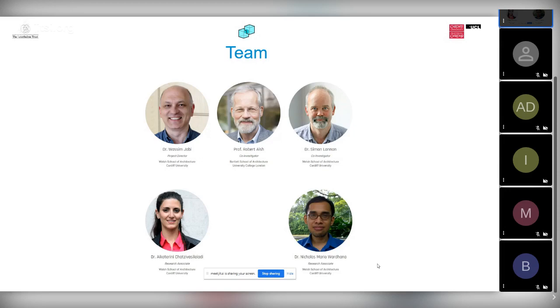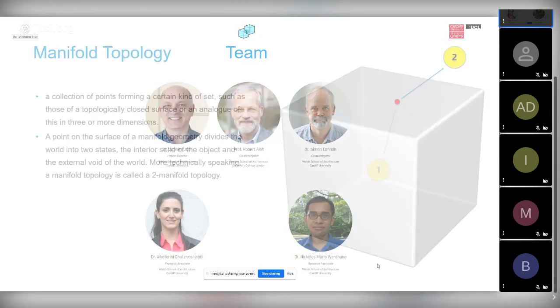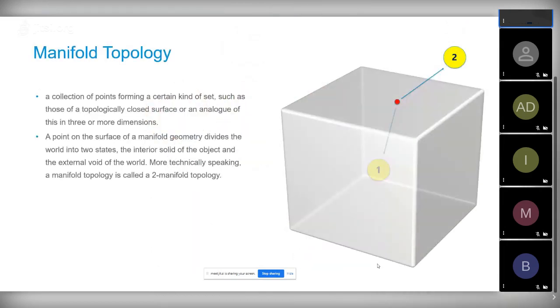We started building Topologic and researching. There are about 12 or 13 papers published on this — available on the website. To explain the concepts: a manifold is a general term for a 2-manifold. If you imagine a red point on the surface of a cube, it separates the world into two entities: the interior solid of the object and the exterior. Most 3D modeling software is based on manifold topology.